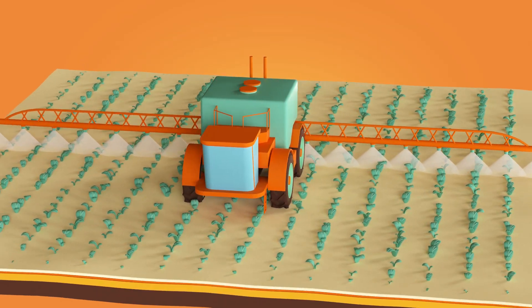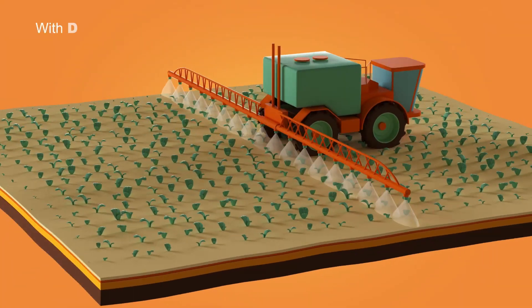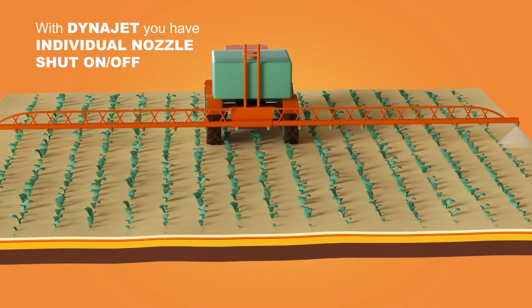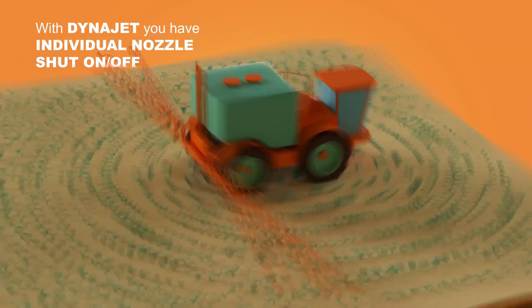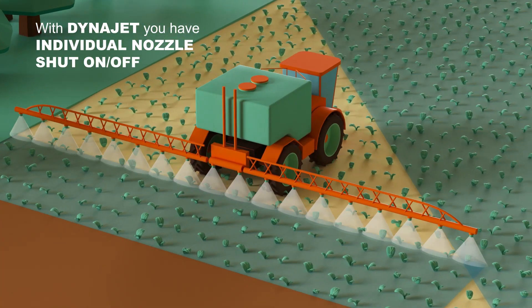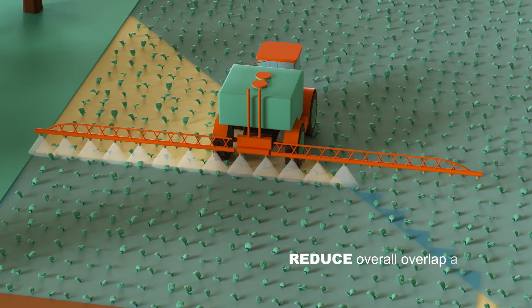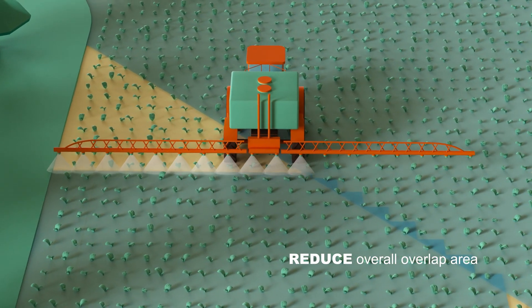DynaJet takes it even further by controlling each nozzle individually, shutting individual nozzles on and off when desired, reducing the overall overlap area.